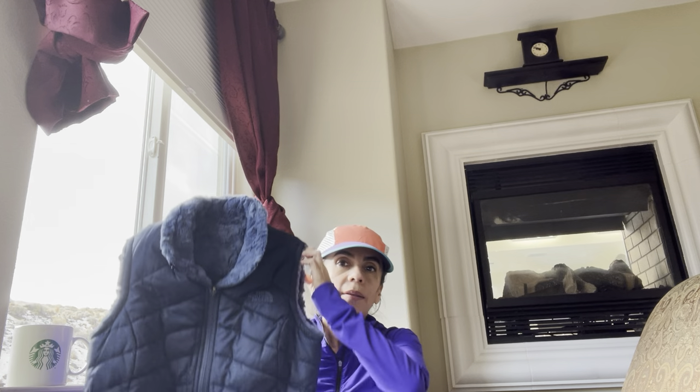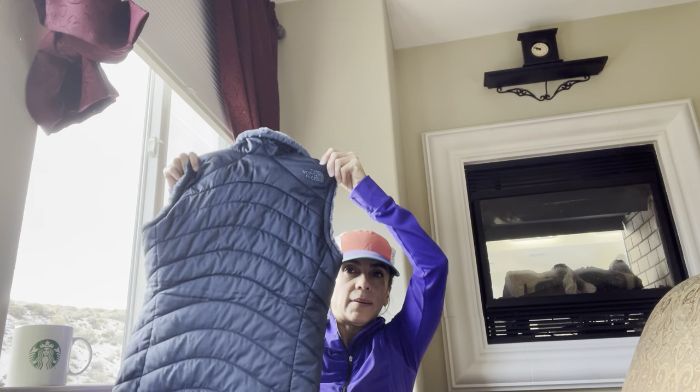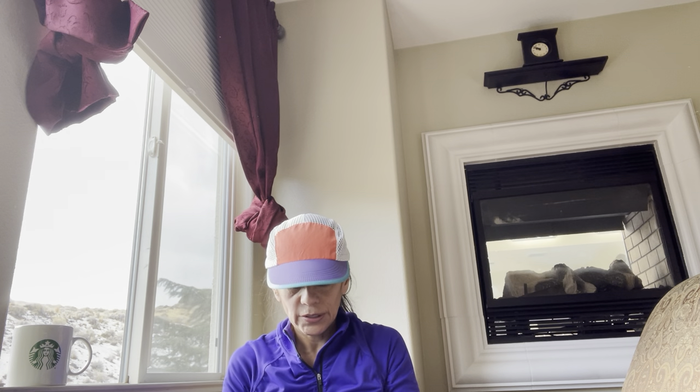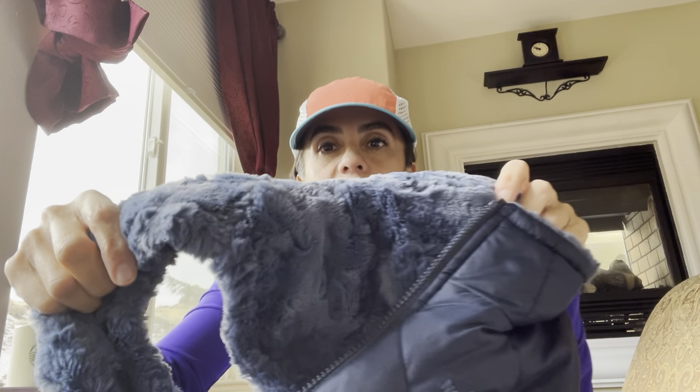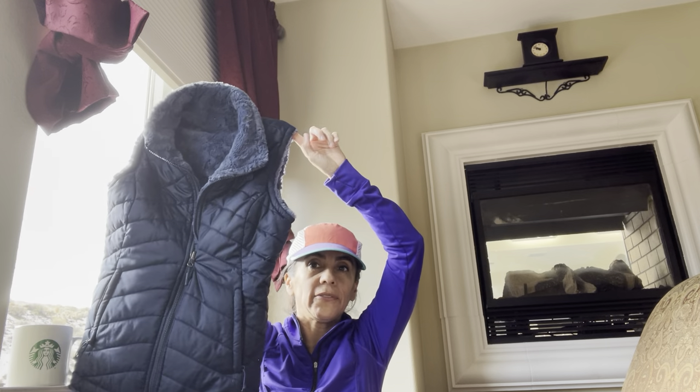A lot of the vests I found are my size, so I am going to keep them for me. This is a North Face puffer vest, and I believe this is a reversible vest — look at the inside, super cozy. I couldn't find the size on the tag, but sometimes for expensive brands they have the size in the pocket. This is an extra small, so that will definitely fit me. I was definitely going to keep that for me.